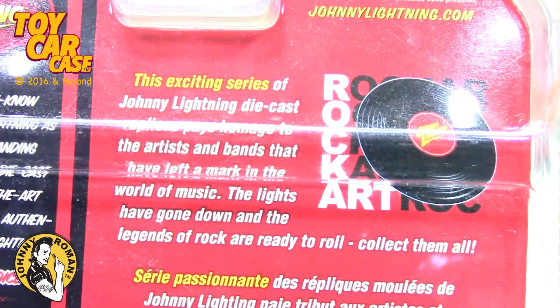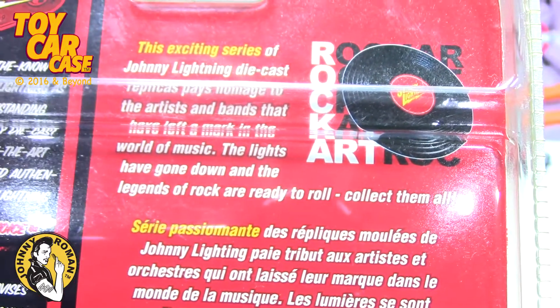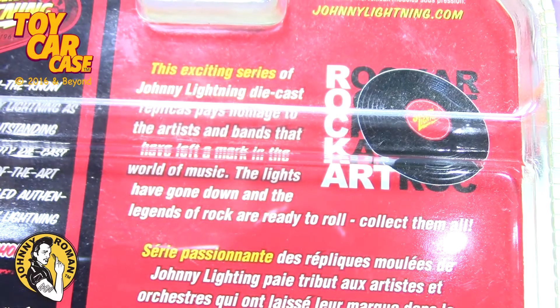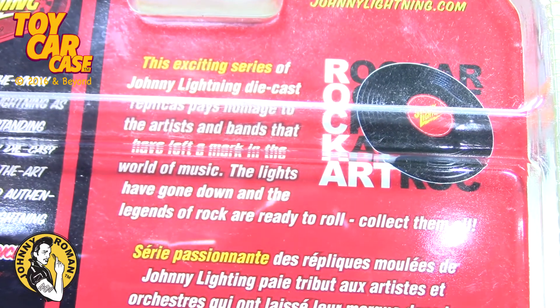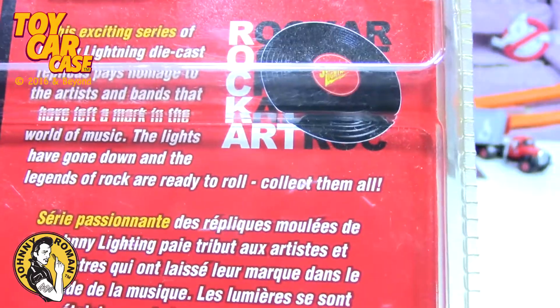This is a series of Johnny Lightning replicas that pays homage to the artists and bands that have left their mark in the world of music. The lights have gone down and the legends of rock are ready to roll — collect them all.